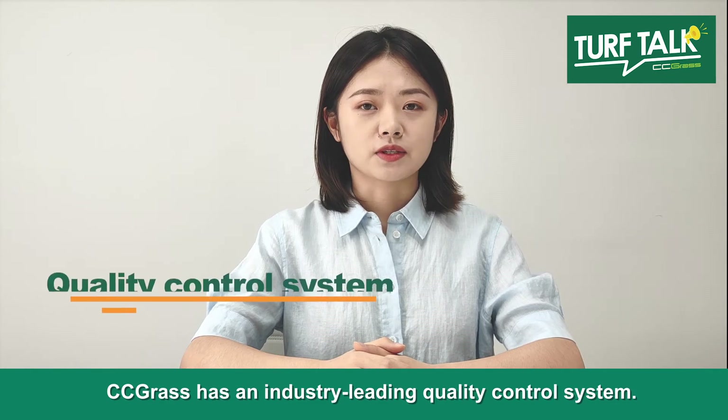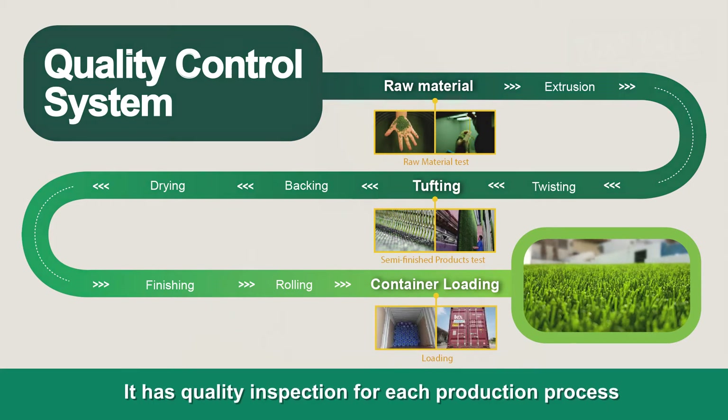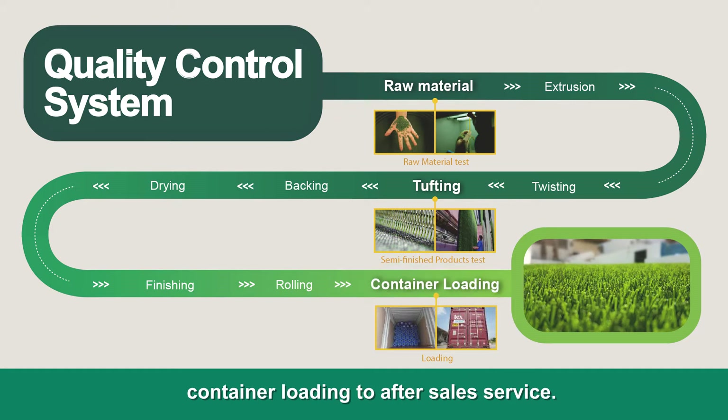CC Grass has an industry-leading quality control system. It only uses raw materials from world-famous suppliers. It has quality inspection for each production process, from yarn production, tufting, backing, rolling, and container loading to after-sale service.